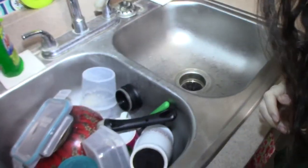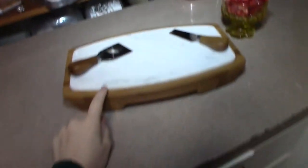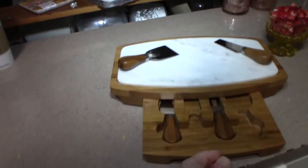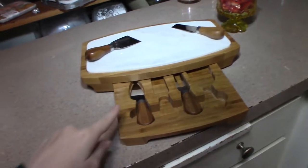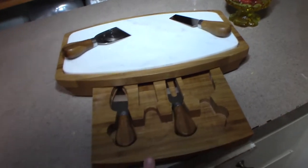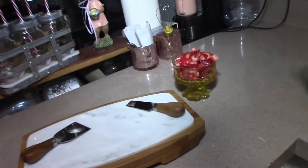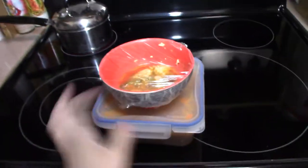I have dishes I need to put away, but I have our cheese tray set up. I got this from Bed Bath and Beyond as a wedding gift — it's really nice, it has places for all the knives. I didn't have grapes so I'm just putting strawberries out, which is delicious too.